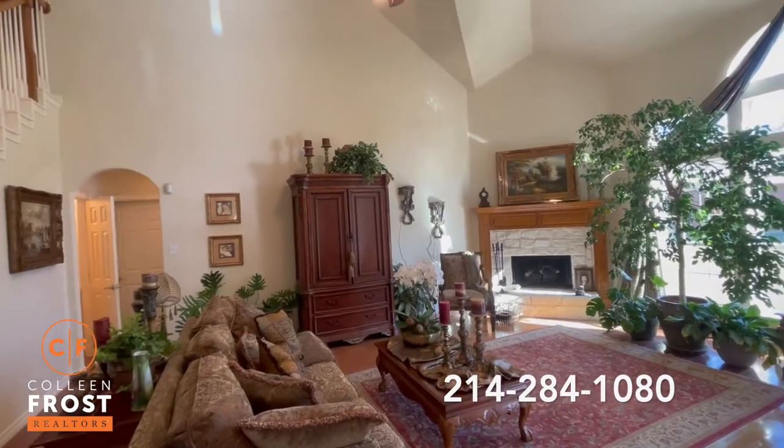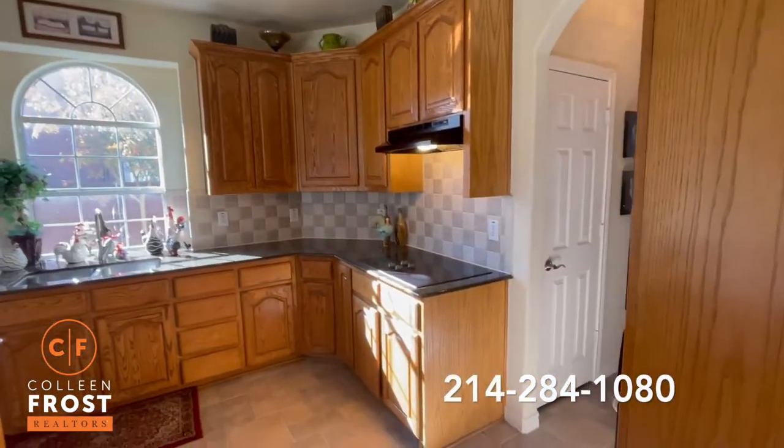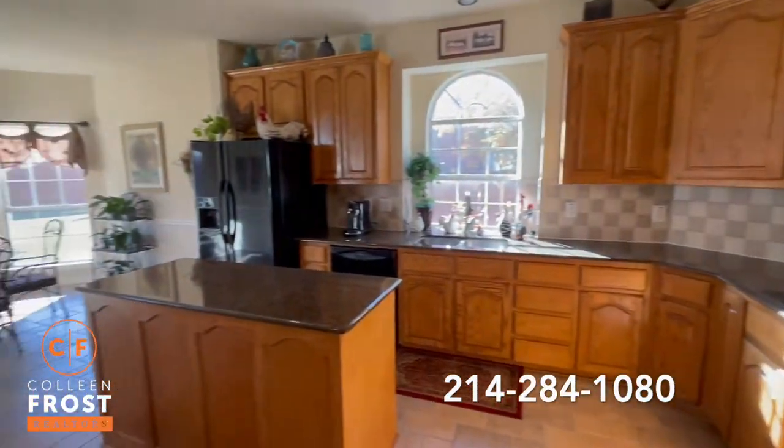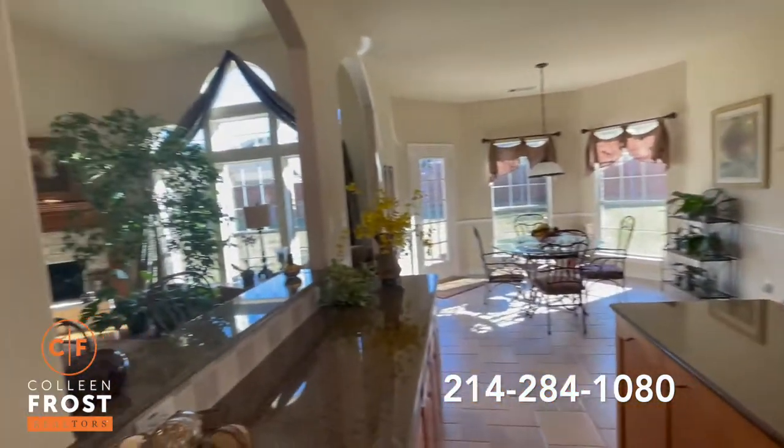Off of this fabulous two-story great room we have this extra-large Texas-sized kitchen with granite countertops, center island, and views of your kitchen nook and back to your family room.